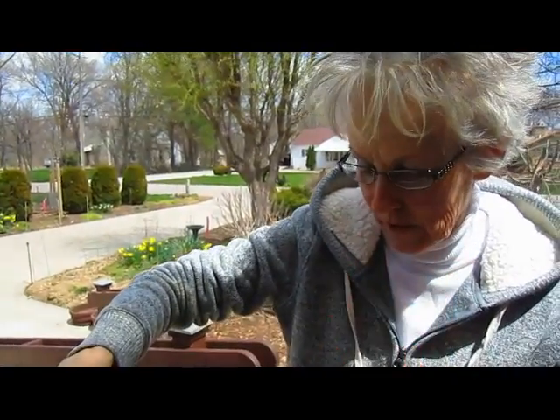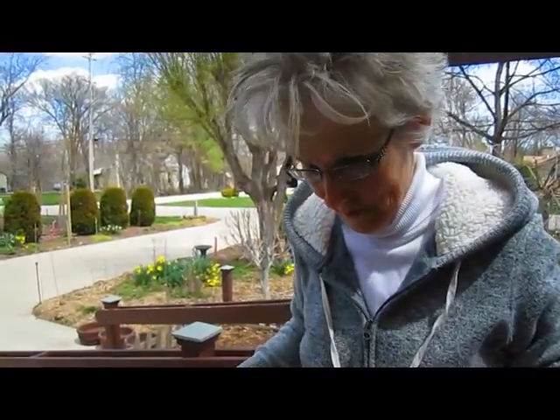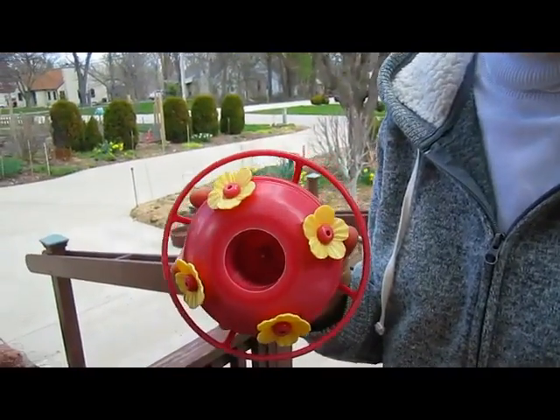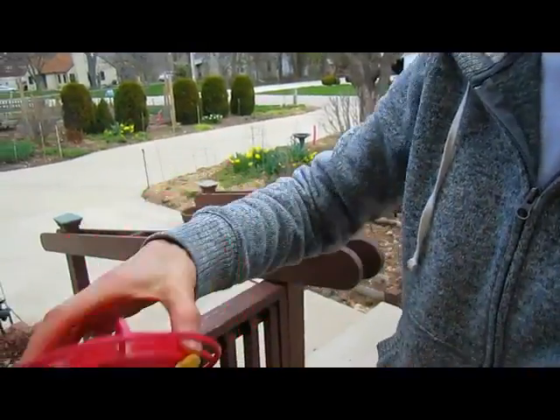Hummingbirds have the red throat, and of course the males are more brilliant than the females. Last fall I did my due diligence — I cleaned out my hummingbird feeders so that they would be ready.